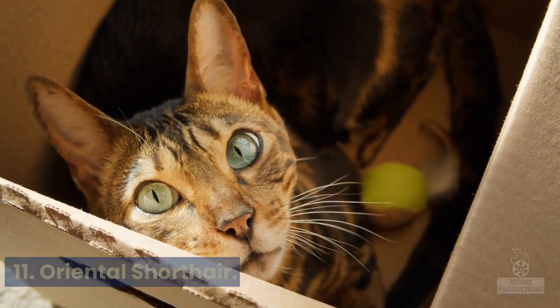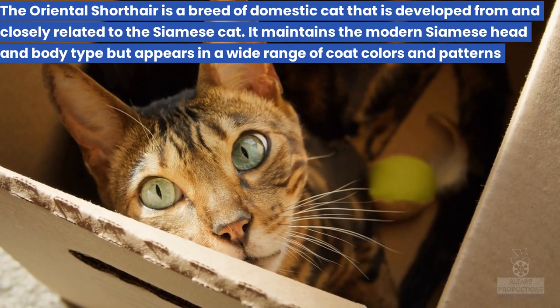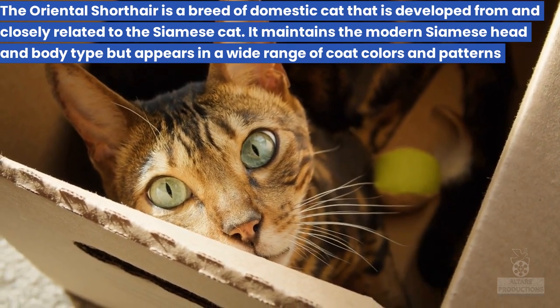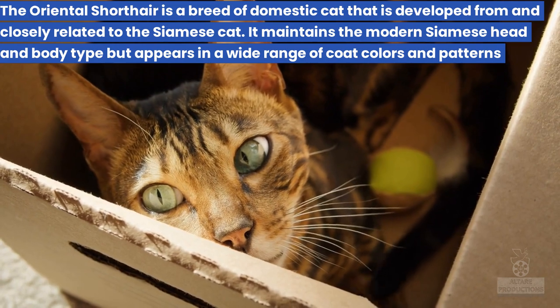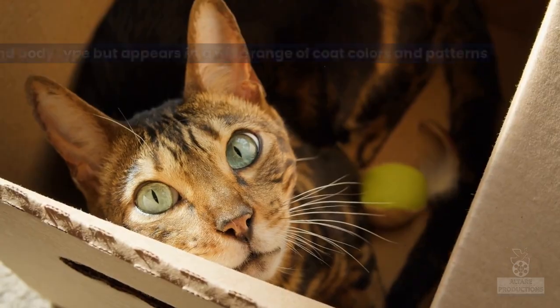11. Oriental Shorthair. The Oriental Shorthair is a breed of domestic cat that is developed from and closely related to the Siamese cat. It maintains the modern Siamese head and body type but appears in a wide range of coat colors and patterns.